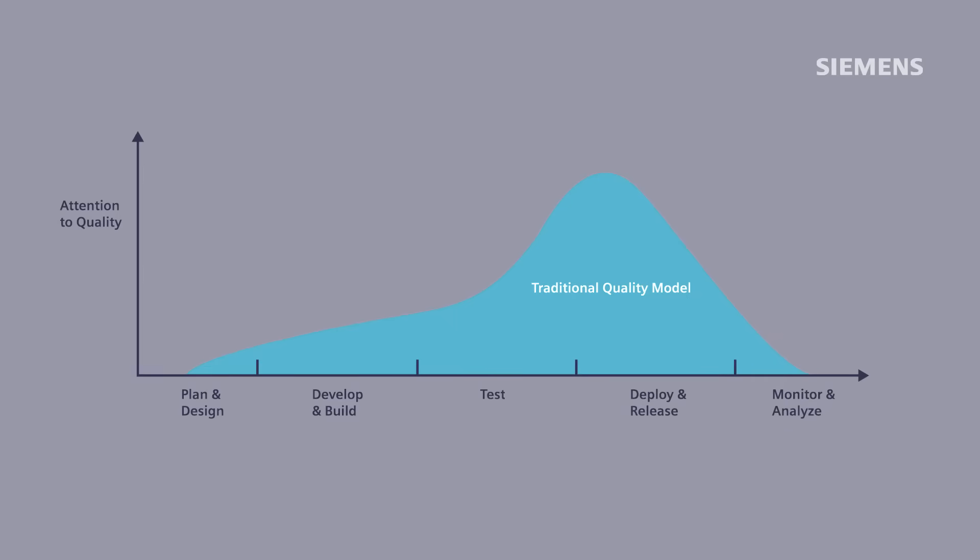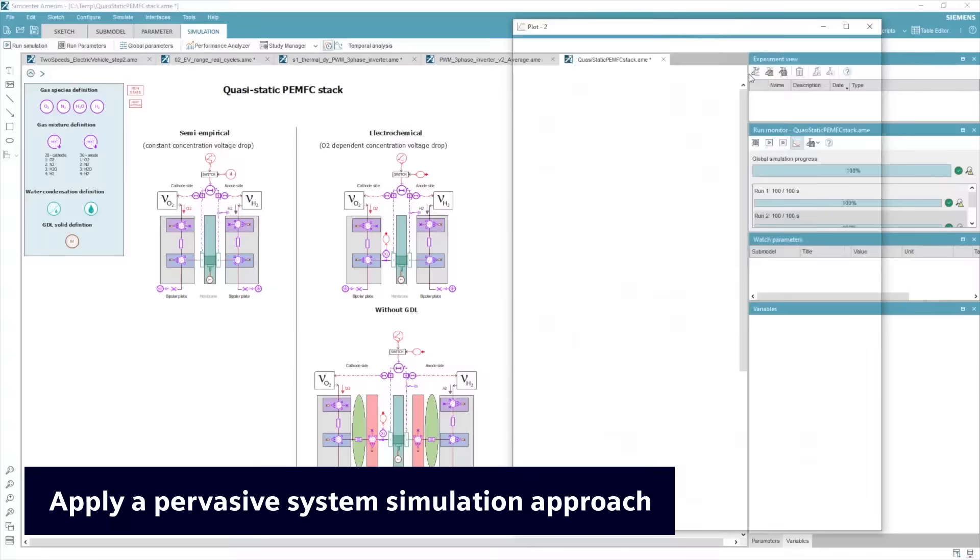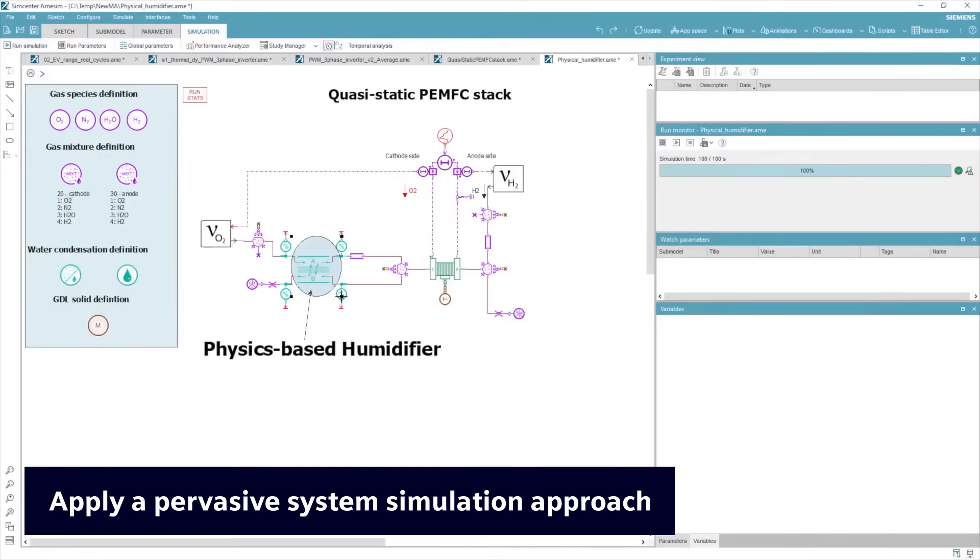It's time to shift left. Address the complexity early in the development cycle. Learn how to apply a pervasive system simulation approach to all mechanical,